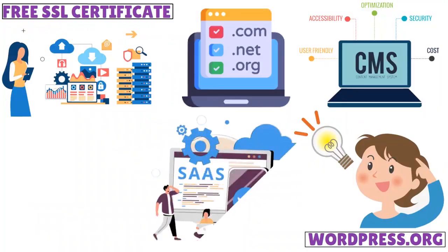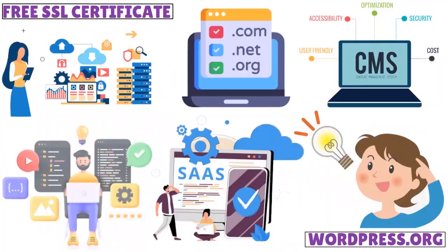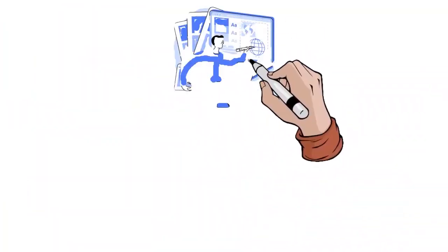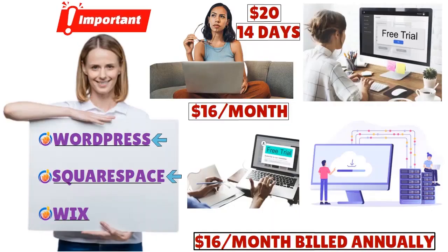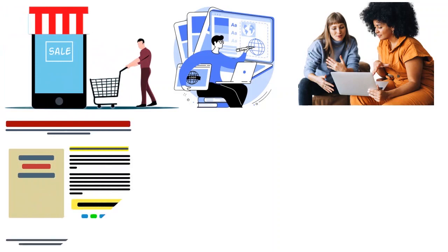The bottom line when comparing these platforms is that it comes down to what's important to you. If you want an aesthetically pleasant website, go with Squarespace. If you want flexibility and control over your website, go with WordPress. If you love flexibility in terms of templates, go with Wix. It really depends on your online mission — whether you want an e-commerce website, a company website, or a landing page.